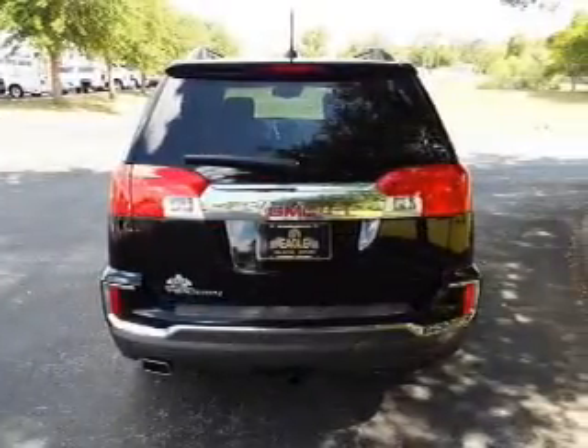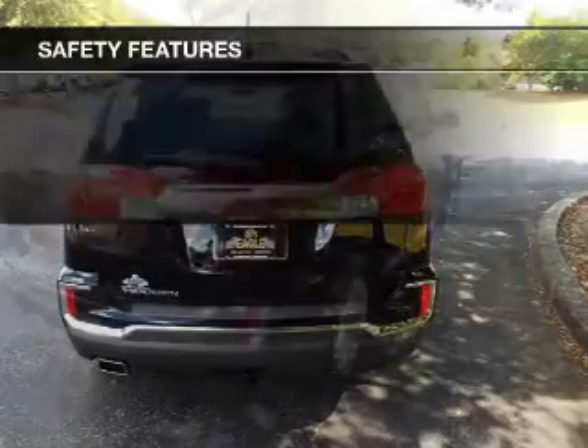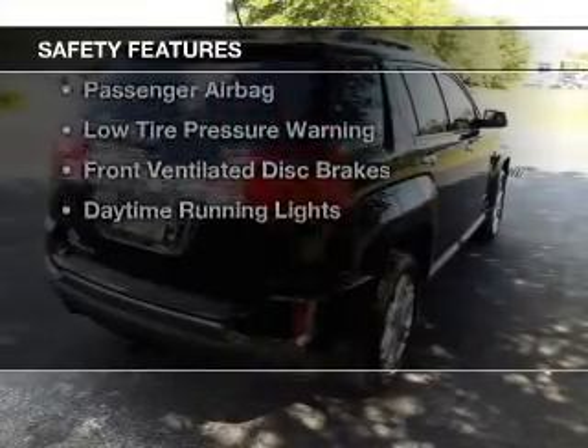Additional features include remote start, steering wheel controls, a premium sound system, and aluminum rims.